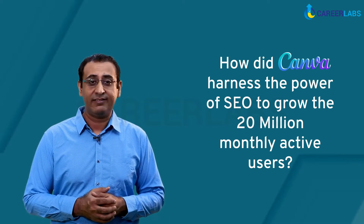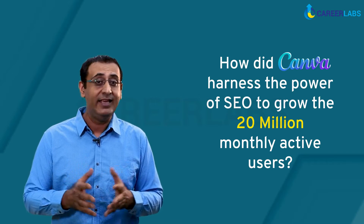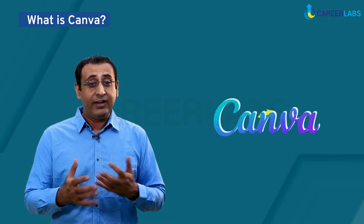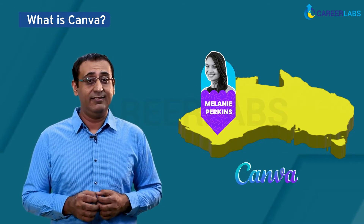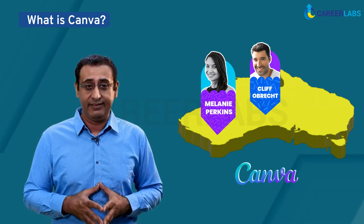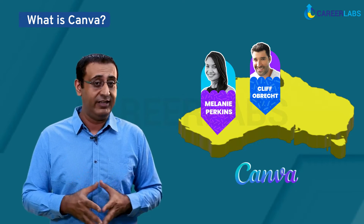How did Canva harness the power of SEO to grow to 20 million monthly active users? What is Canva? It was in Australia that a 19-year-old Melanie Perkins and her boyfriend Cliff Obrecht were tired of not having enough graphic design tools that were easier to use and did not require a professional degree.